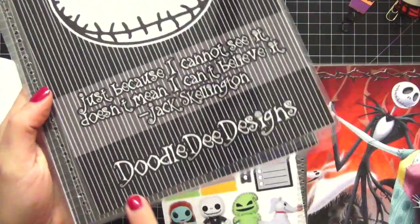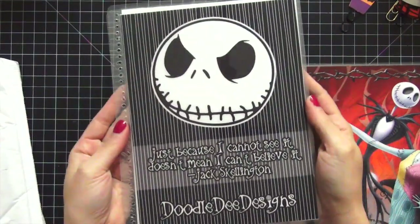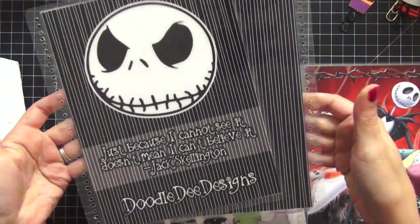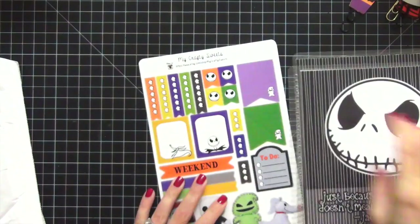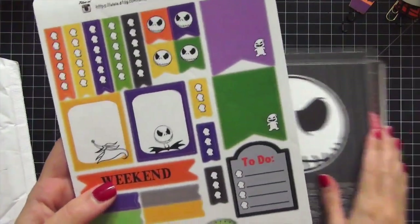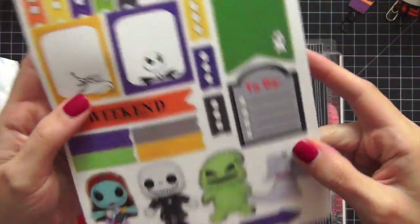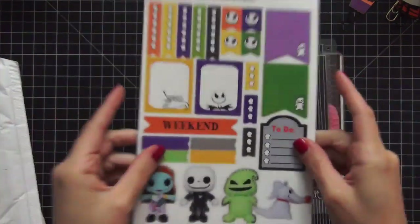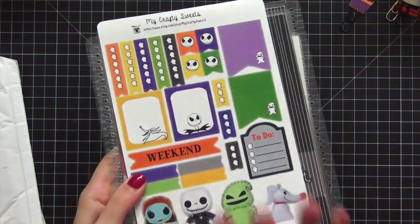The next cover she made has my name on it — I'm all excited! Front cover, back cover — really nicely done. I can just tell they're good quality. Then she sweetly included a sticker sheet to match the Nightmare Before Christmas theme, which is beautiful. I didn't even know she had these stickers, so I'm really glad she included them. You guys will see these covers on my Erin Condren in the future.